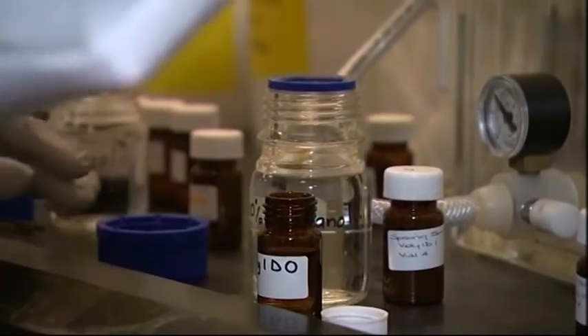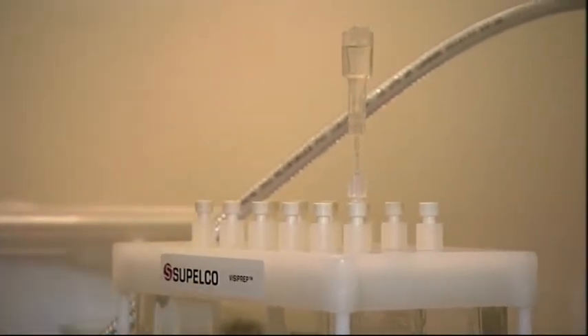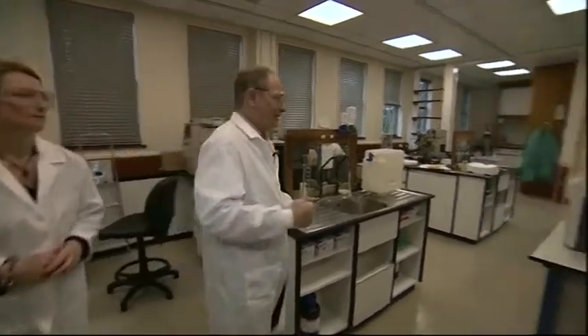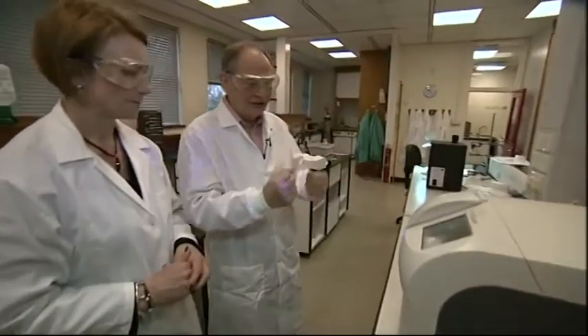The old way of testing requires scientists and time; the new way is simple. This is the equipment that people have to use at the moment — it's very expensive and very complex, and has to be used by trained scientists. Whereas this is the Toxiquot instrument which we developed. As you can see, it's very compact.